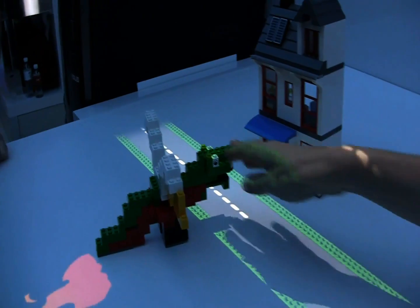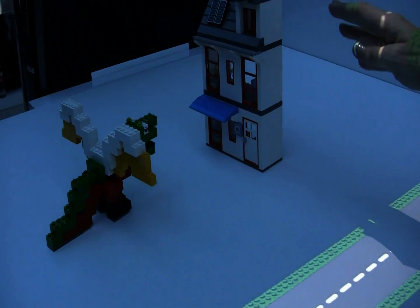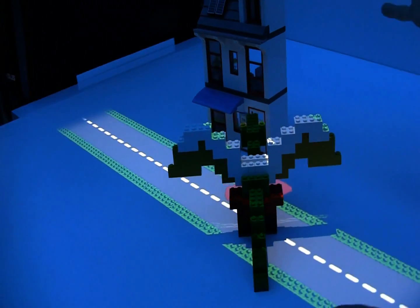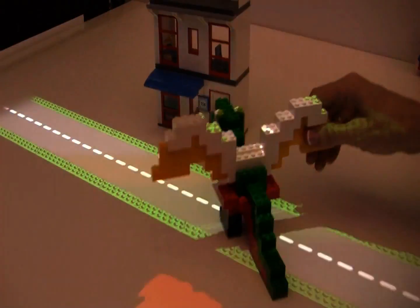We're always tracking the pose and orientation of any object. When our Lego dragon gets close to the house, if I bring him in from this angle, it blows fire and the house catches on fire.